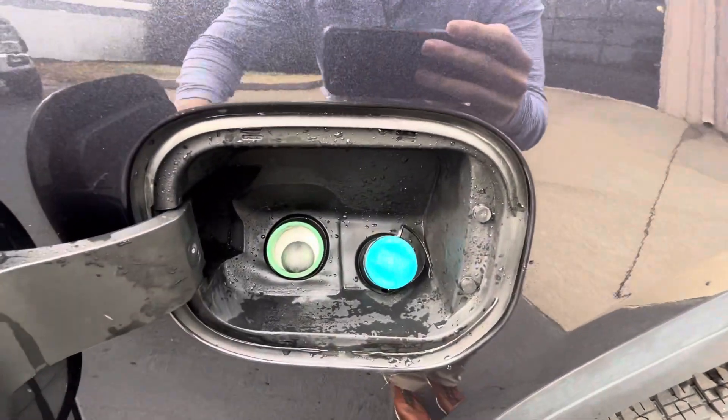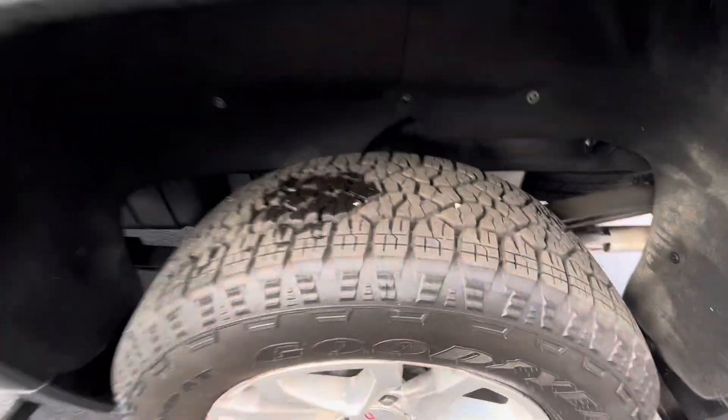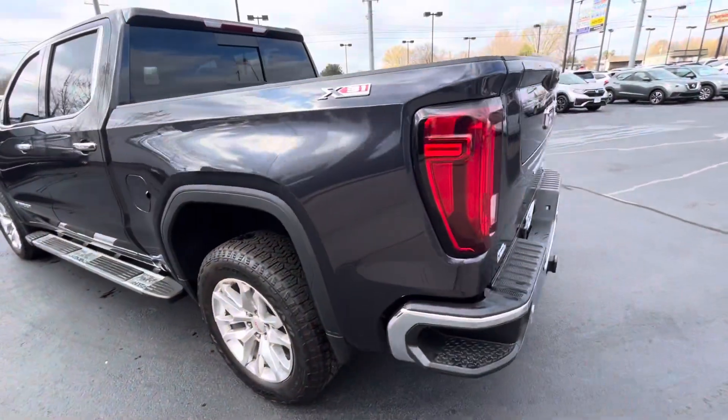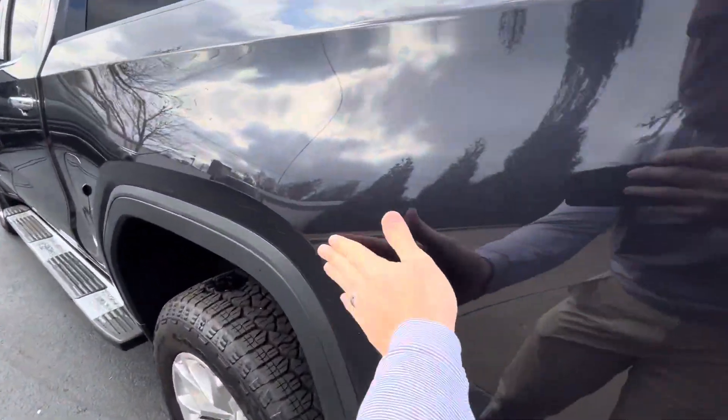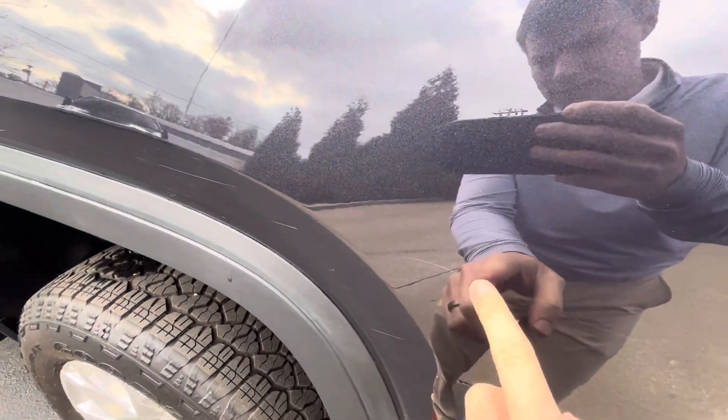You've got your DEF and diesel gas tank there. The back tire is just as good as the front — looks like they were probably changed at the same time, not like they just put two tires on it. And there are a couple small surface scratches here along that back bedside.